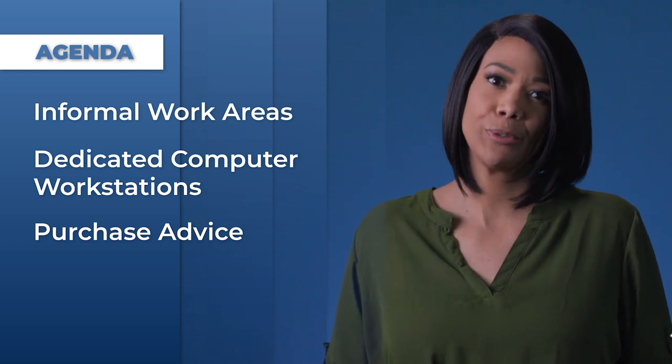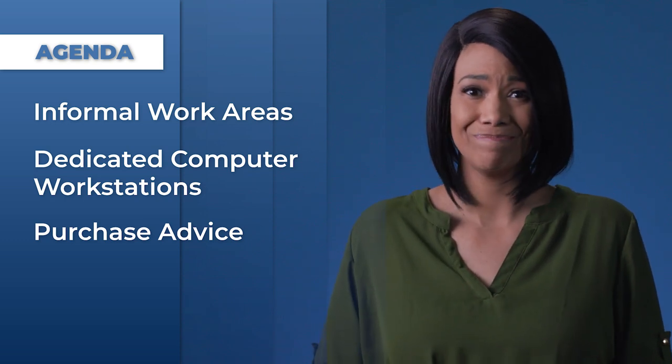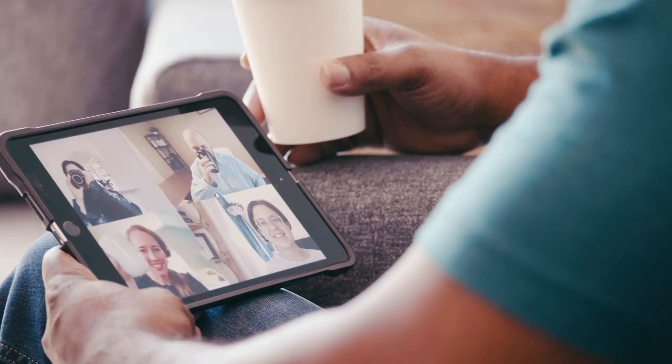Next, we'll dig into dedicated computer workstations and longer-term considerations for proper ergonomic postures and adjustments. I'll also provide guidance on what to purchase if you're thinking of setting up your own home office space. Ergo issues can crop up in just a short amount of time, so whether you're temporarily plugging in, changing up the scenery, or jumping on your tablet for a video call, you could find yourself in awkward postures. There are simple solutions to help you work around limited time or budget.